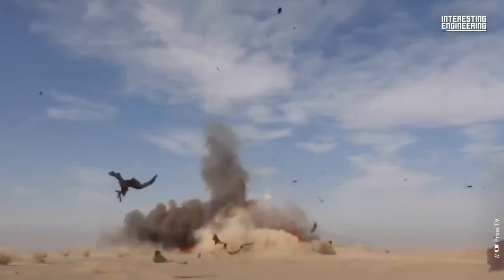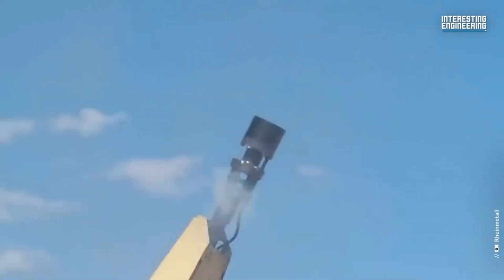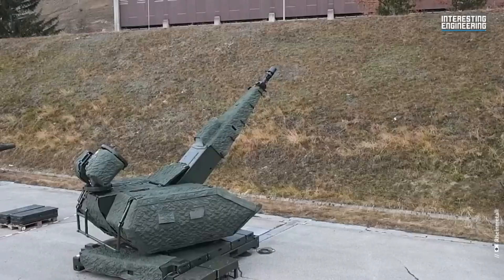— a stark contrast to the hefty $250,000 tag on a single missile from the classic American Hawk air defense system. As if that weren't enough, a laser-equipped version of Sky-X has already undergone testing, hinting at a future where we might witness real-life Star Wars unfold in the skies.